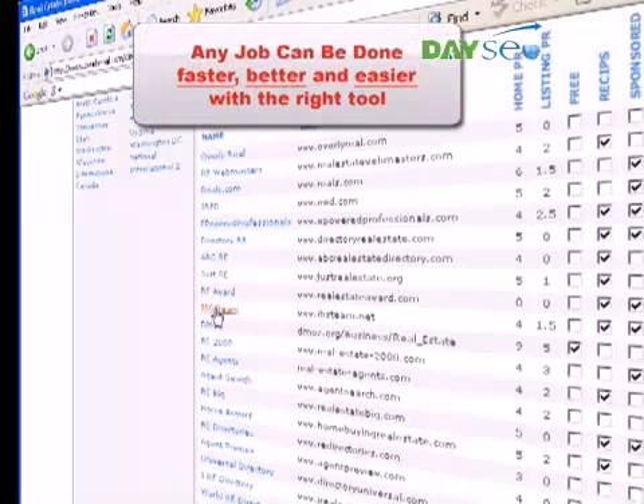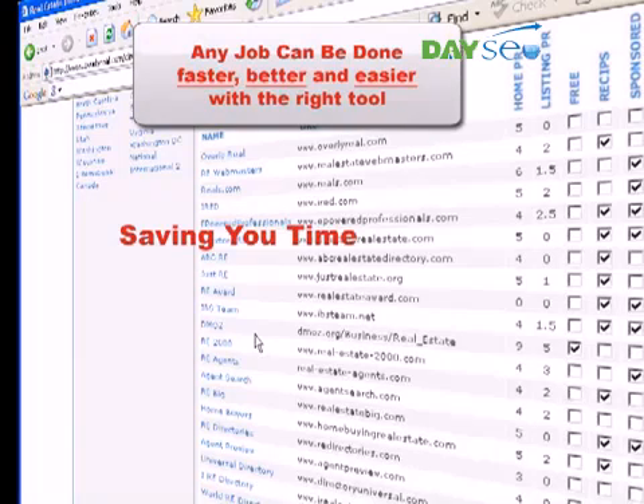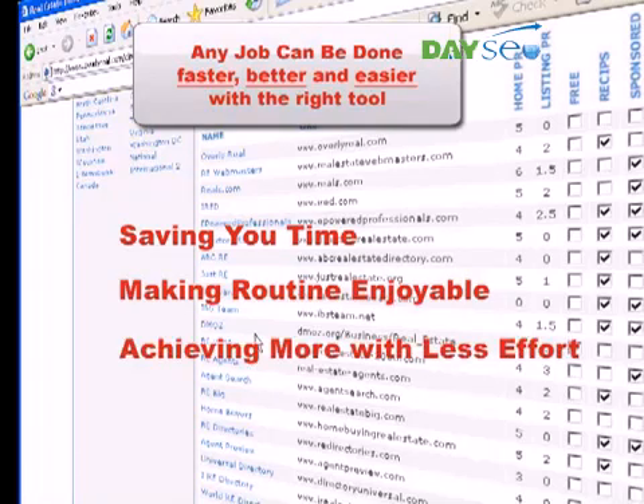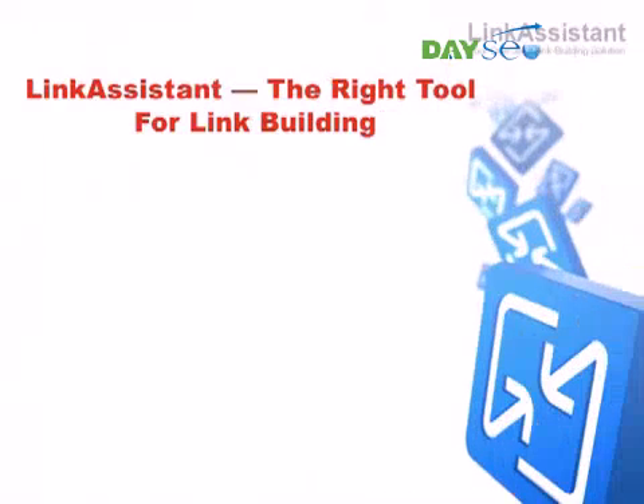Luckily, any job can be done faster, better, and easier with the right tool at hand. A simple calculator saves you hours doing math. A vacuum cleaner turns the chore into a walk. And it takes just a push of a button on your washer to do the laundry. We often wonder how on earth people used to live without all these things back in the past. And a couple of minutes from now, you'll be wondering how you could run your link building campaign without Link Assistant.